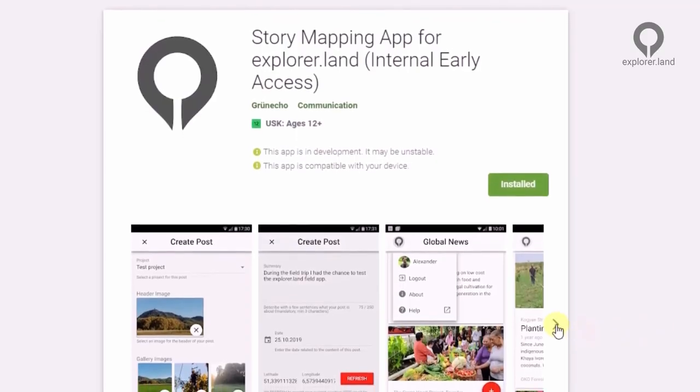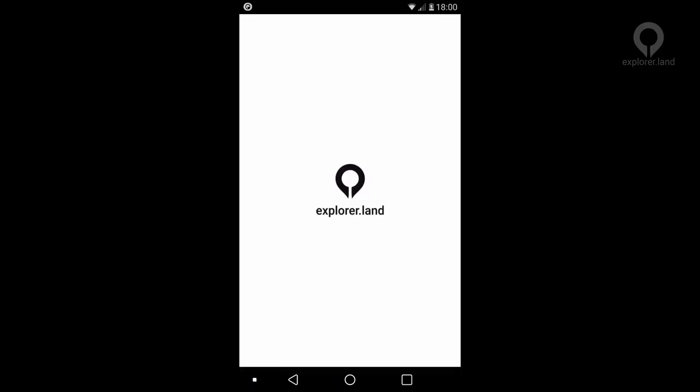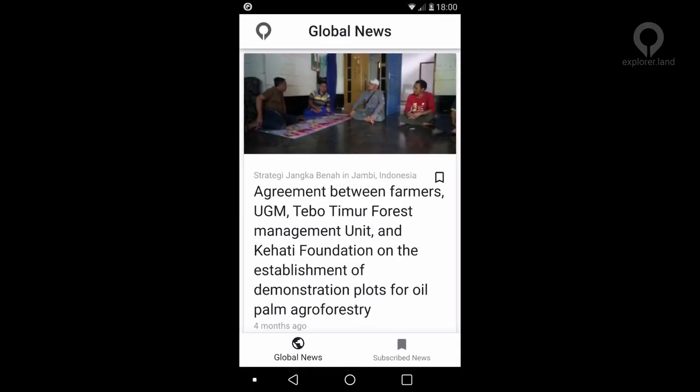They can share their stories through videos, photos and news, with the easy-to-use mobile app. This only takes seconds.